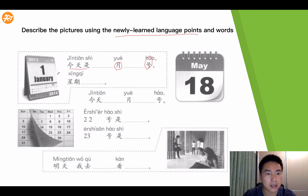Today is January the 1st, right? So it's 一月一号. 星期几呢? What's the week date today? So the week date is Thursday — 星期四. So it's January the 1st, Thursday, 星期四.